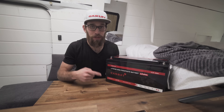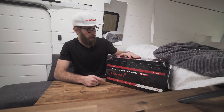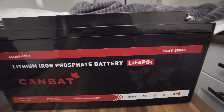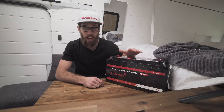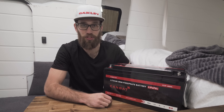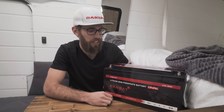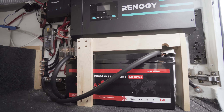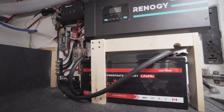Beside me I have a 200 amp hour lithium phosphate battery made by CamBat, which is a local Canadian company out of Vancouver. I'm so excited about this — I've been waiting months for it. This is quite possibly the heart of our camper van and I'm stoked to install it.